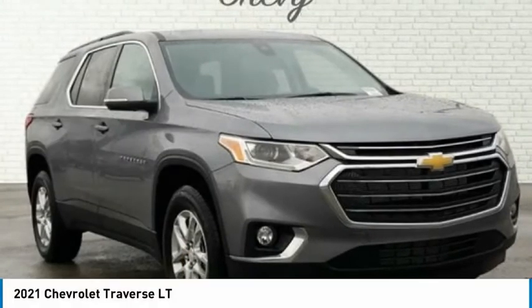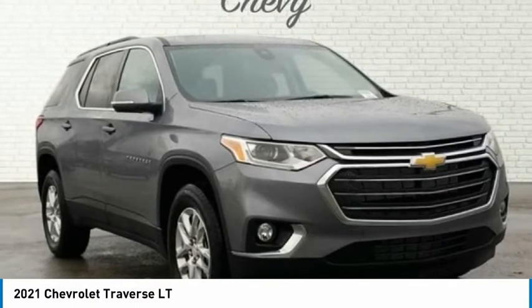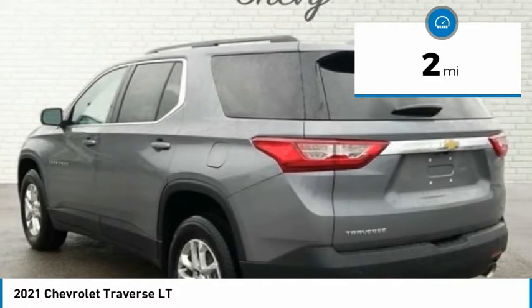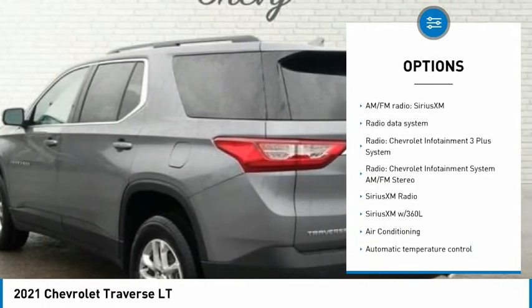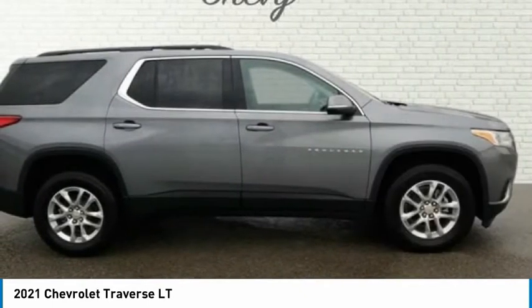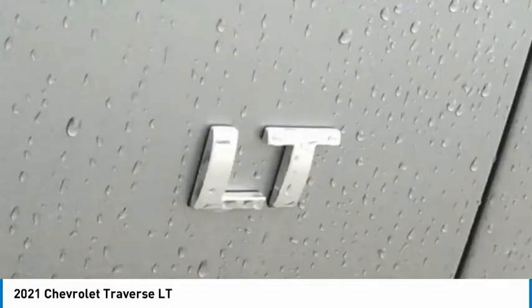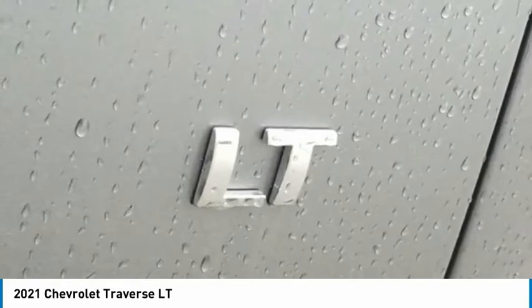2021 Chevrolet Traverse LT 1LT, 4D Sport Utility, FWD, 3.6L V6 CDVVT, 9-speed Automatic. Satin Steel Metallic exterior, Jet Black slash Dark Galvanized Cloth interior. Features 1st and 2nd Row All-Weather Floor Liner LPO, 3.49 Axle Ratio, 3rd Row All-Weather Floor Liner LPO, 3rd Row Seats Split Bench, 4.2 Multicolor Enhanced Driver Instrument Display, 4-Wheel Disc Brakes, 6 Speakers, 7-Passenger Seating with 2-2-3 Seating Configuration.